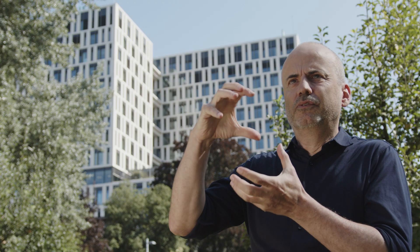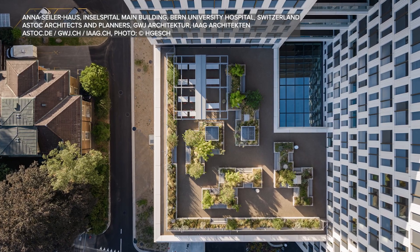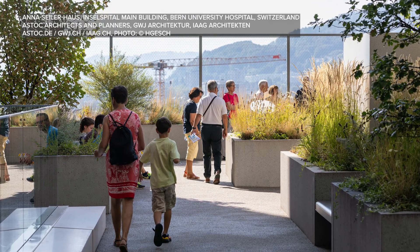At the point where the function changes, you can see a recessed part in the background, where terraces have been cut out from the cube, creating a public area that is available not only to patients and staff, but also provides a special public space for the entire city of Bern.